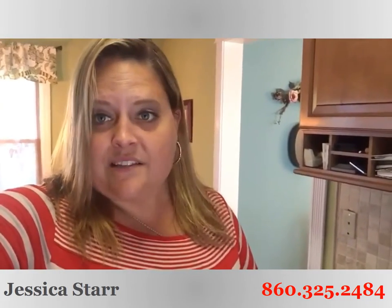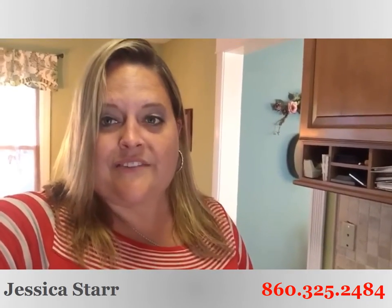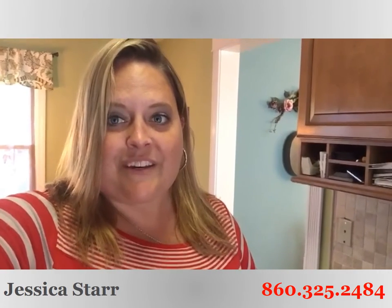Hitting the market in just a few days. Give us a call at 860-325-2484 for more details. This one won't last long, so you better get in here quick. We'd love to help you make your dreams come true too. Make it a great day!